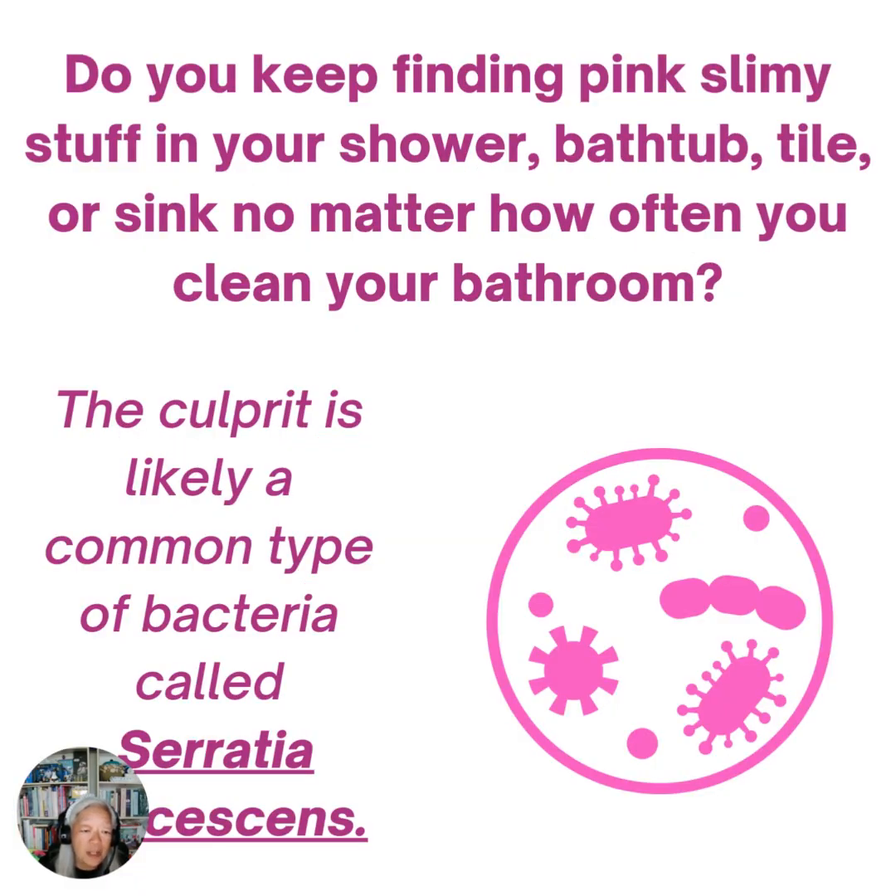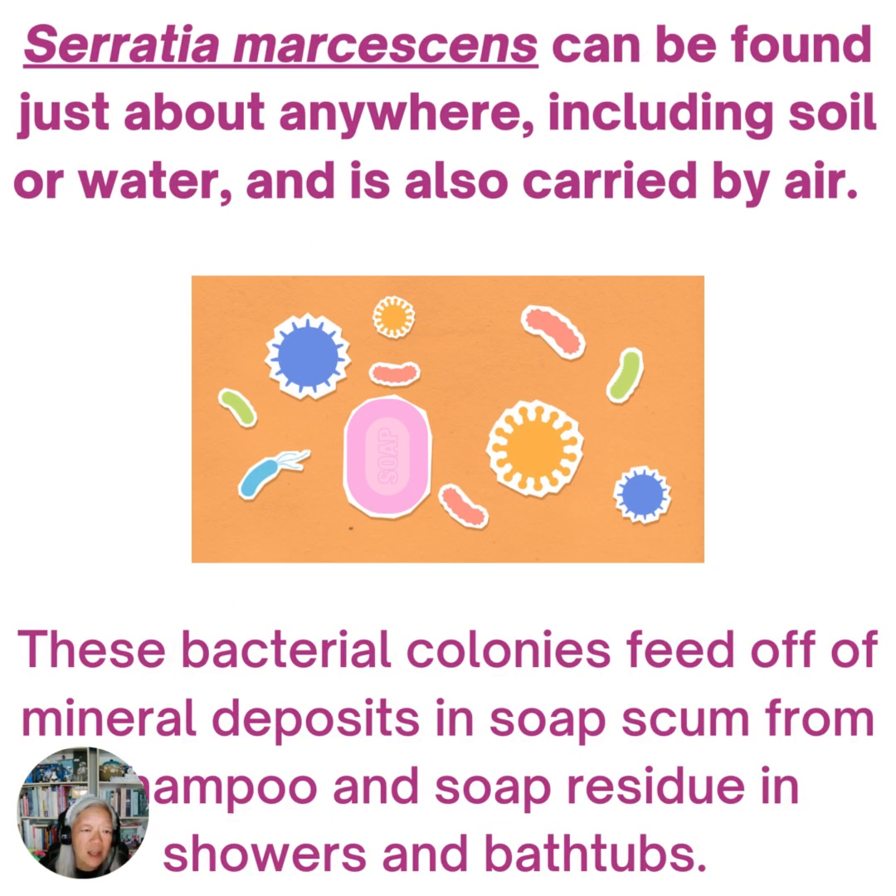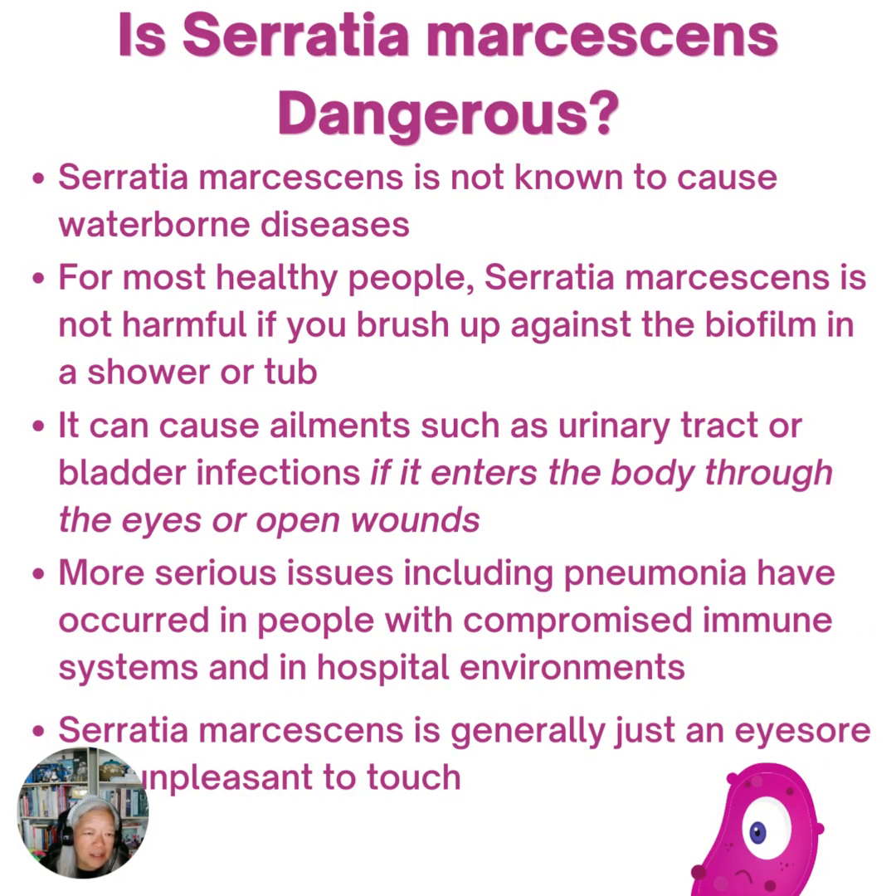Well, it's most likely a common type of bacteria called Serratia marcescens, and it can be found almost everywhere, including the soil, the water, and in the air. They feed off of mineral deposits and soap scum from shampoo and soap residue, which is why you always find them in showers and bathtubs.